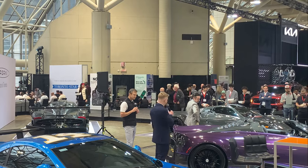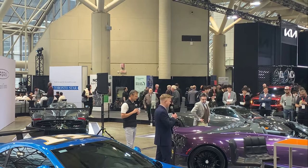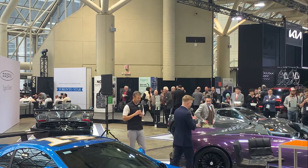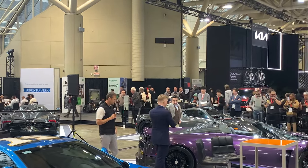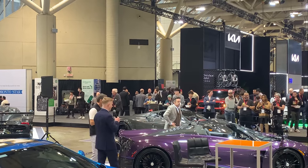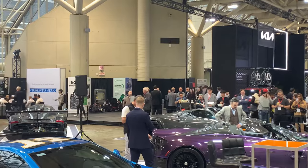Carbon body — every single car we have here is a full carbon body vehicle. It's an option you can get through Pagani, but typically you could also get it painted. I could go into detail for days on these things. Every nut and bolt is made out of titanium — there's €100,000 worth of nuts and bolts alone on the car.